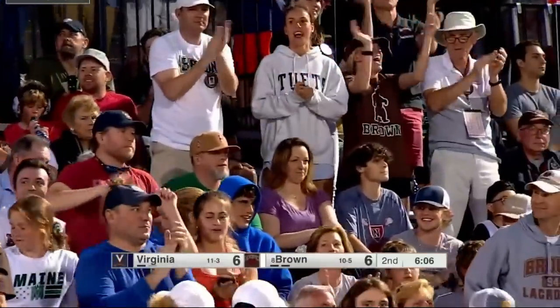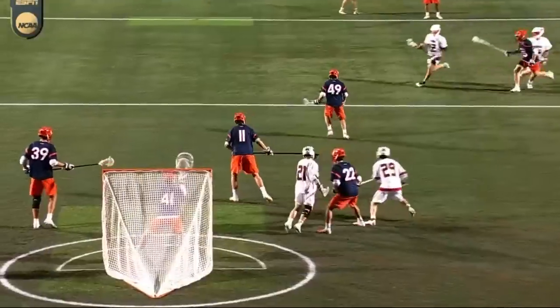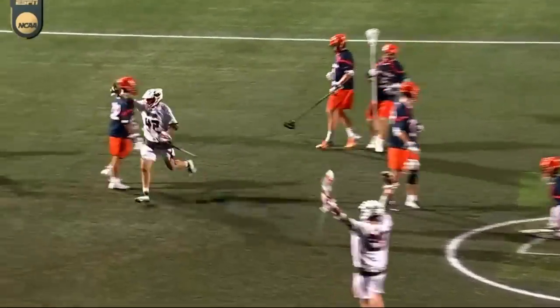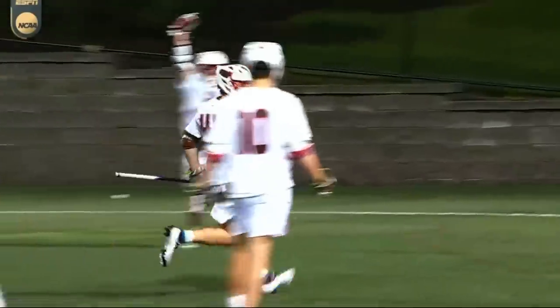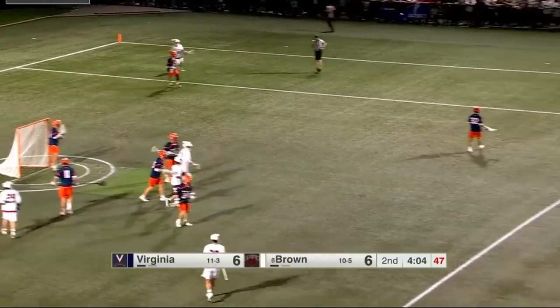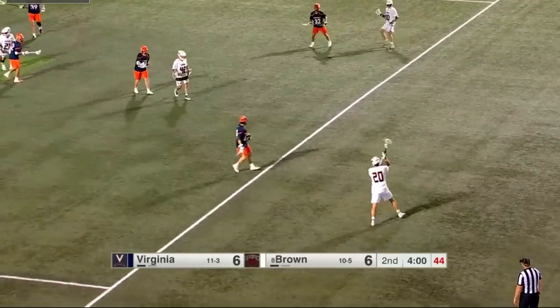Ryan Augevin showing why he was drafted to the professional lacrosse league. This is elite range on the run — nearside low. Virginia gives him too much leeway. He's too fast and too skilled. Nothing can emulate this environment — the crowd, both sides of the field, packed attendance.